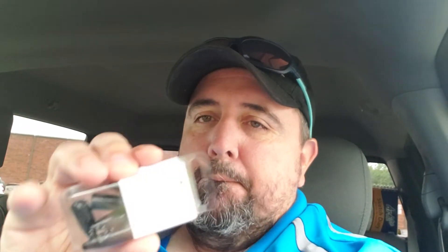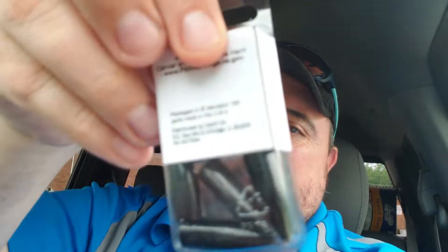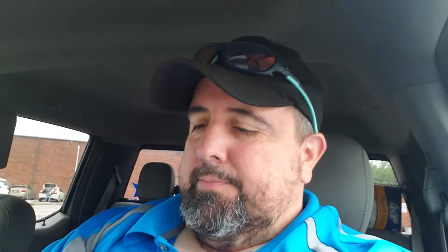Next up we got Carl Stash bullet weights — this might be why this box is a lot heavier. We got five half-ounce bullet weights. These are not tungsten, so they're bulkier. I usually don't throw that heavy of a weight — usually three-eighths is my top, so I'm between a quarter and three-eighths — but that's a big lead weight, and yeah, that explains why the box is heavier.